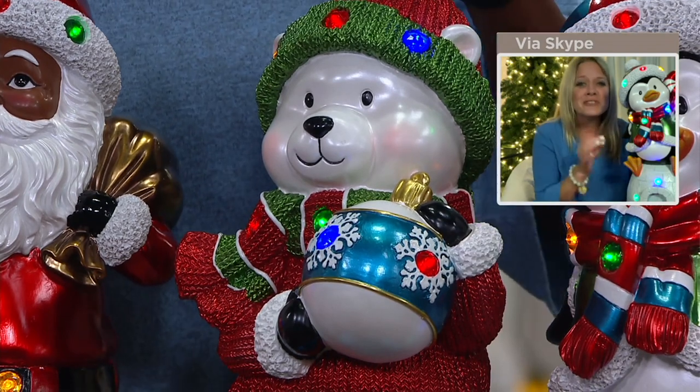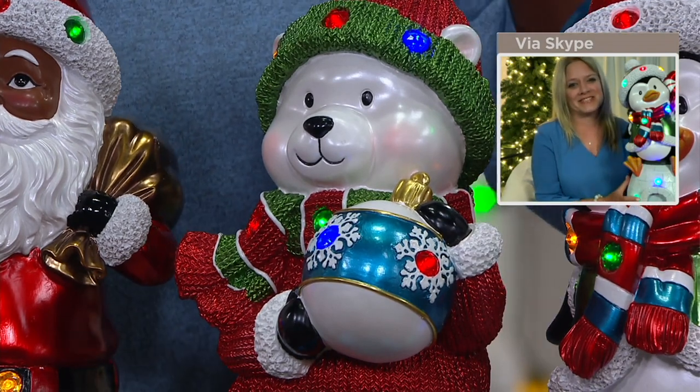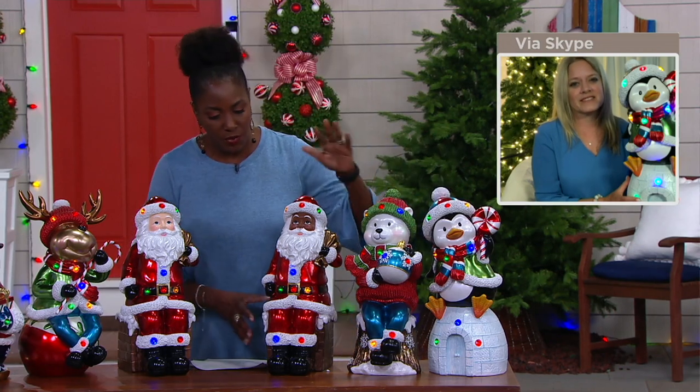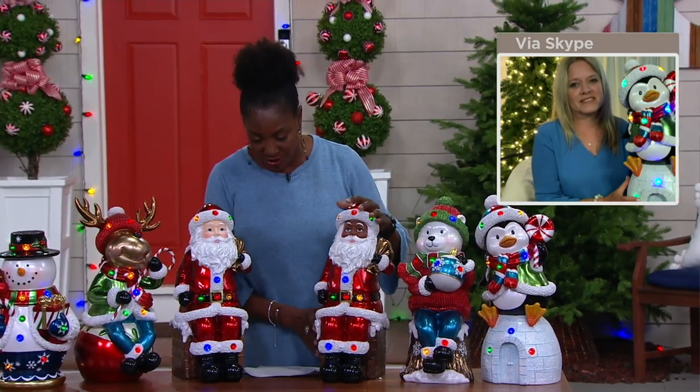The polar bear will also ship in September. So if you want the polar bear, the penguin, or the Black Santa, they are now shipping in September. Look at his ornaments.